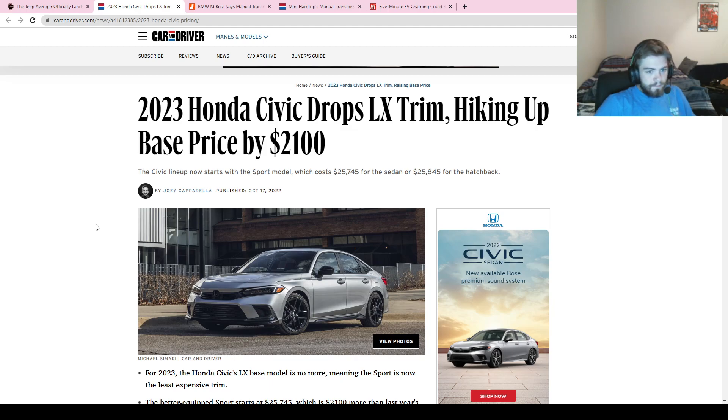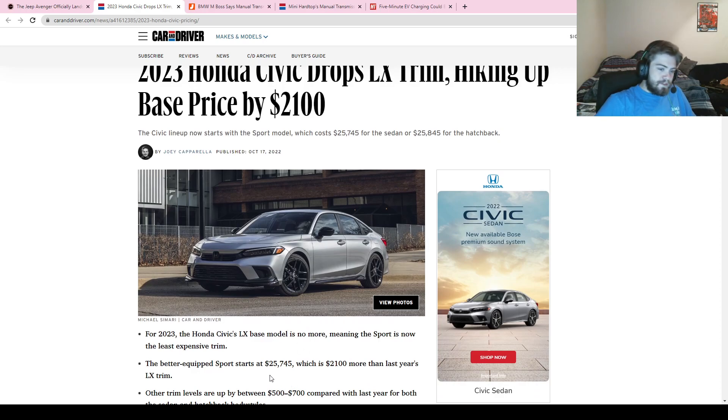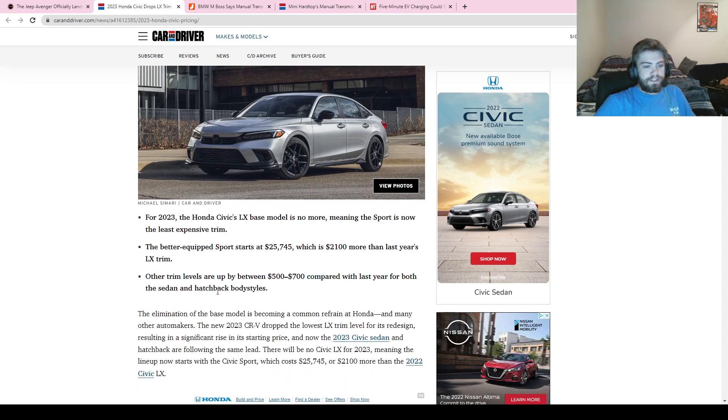Next up, we have a Honda Civic update. For the 2023 model year, Honda is dropping their base LX trim, which means the new base trim is the Sport — which costs a bit more. The Sport starts at $25,745, which is over $2,000 more than last year's LX trim.